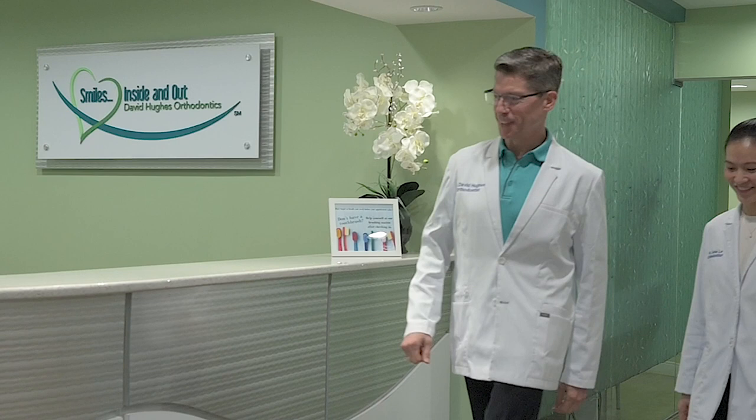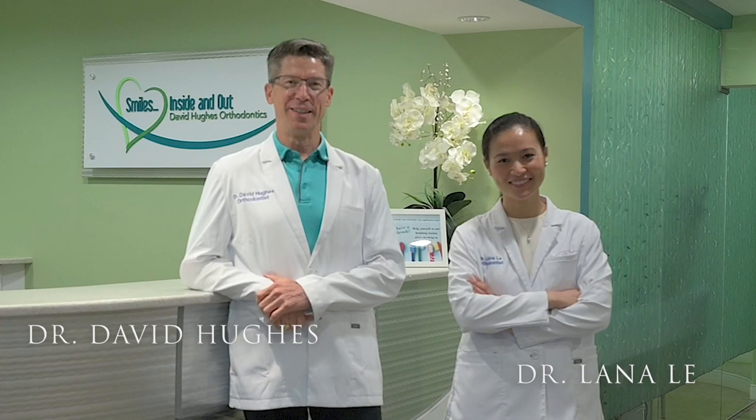David Hughes Orthodontics is located in West Springfield, Virginia, just a few miles outside of Washington DC.